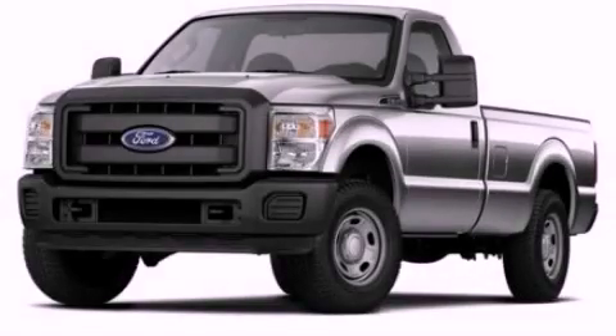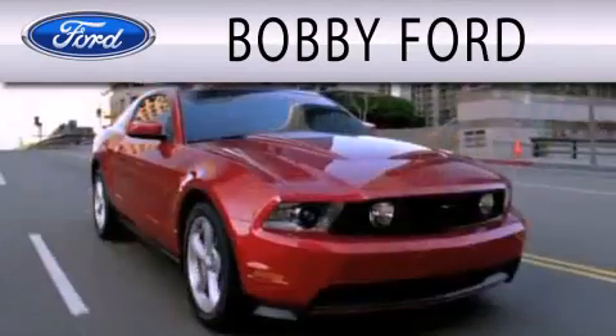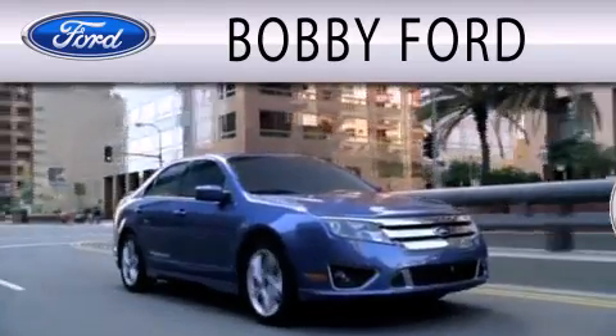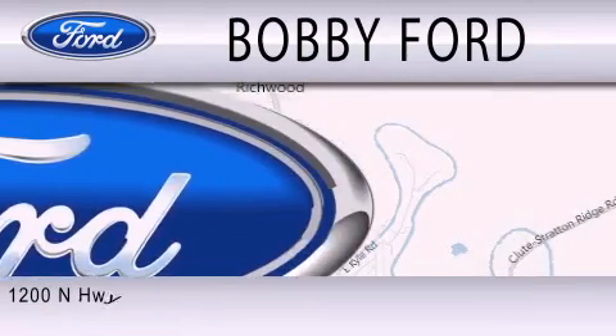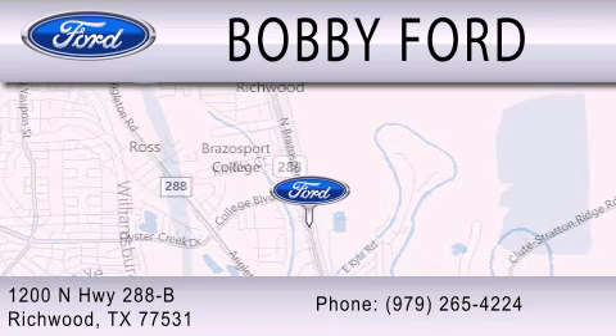Contact us today to arrange your test drive. Bobby Ford is dedicated to doing everything possible to ensure that the experience you have selecting your next vehicle is as pleasant as possible. We are located at 1200 North Highway 288B in Richwood.